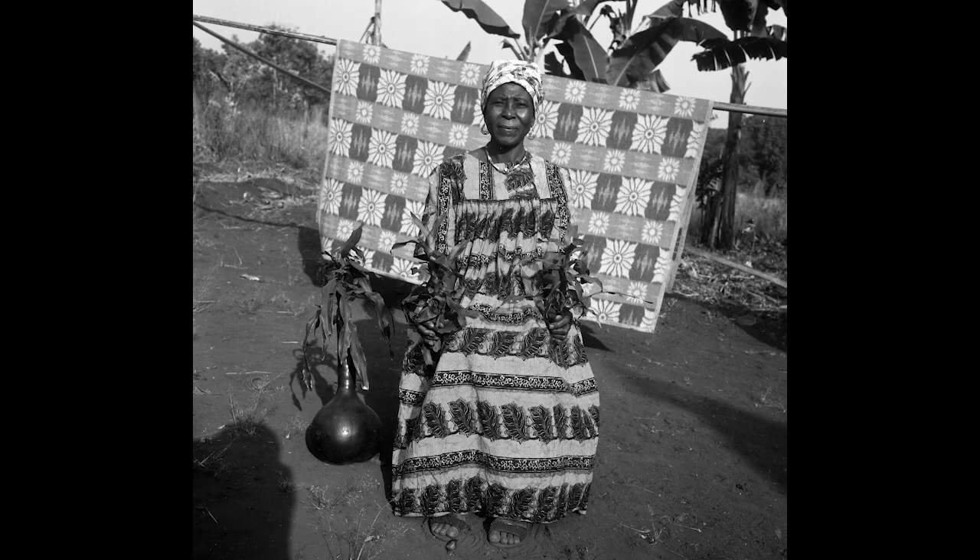Sometimes photographs were taken at people's homes, using their cloth or blankets as backdrops and their own gourds as props.